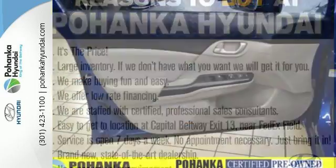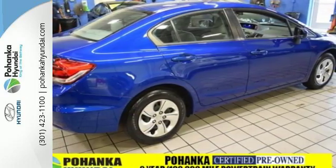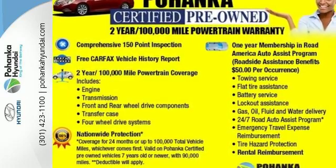Surround yourself in safety with the wide viewing angle of the side mirrors, brake assist, and stability and traction control. Enhance your driving experience with this Civic. Drive yours home today.